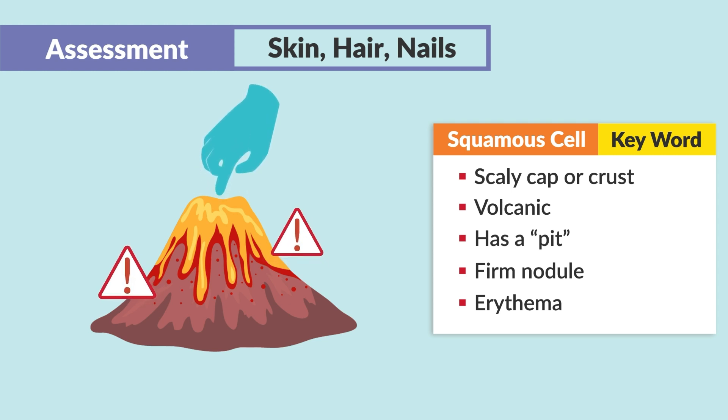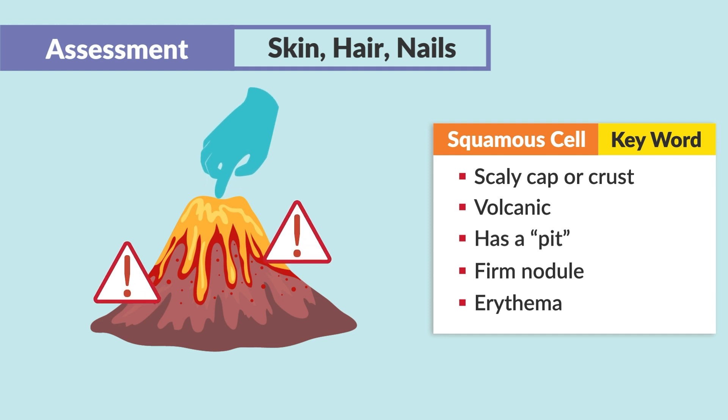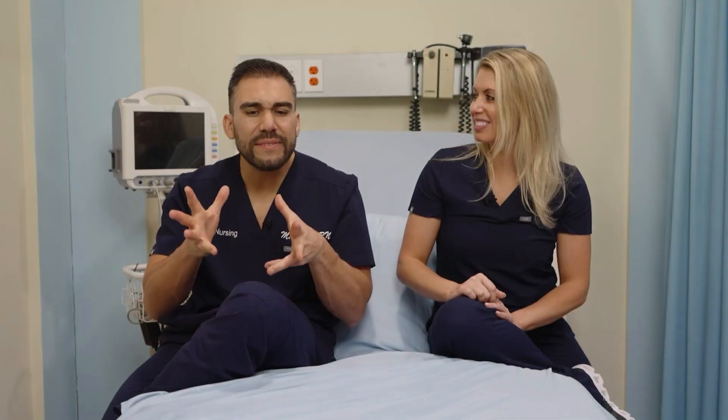It doesn't sound nice at all. The benign one sounds very nice — very pearly, very engagement-ring, Jared's type. This one sounds like the end stage of Super Mario. The big thing is squamous cell can metastasize, so we do cut them out, making sure to get as much as we can and then watch for any further ones to occur.